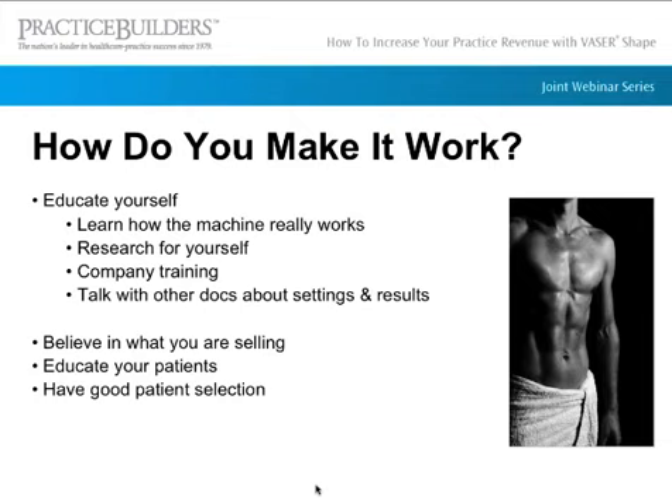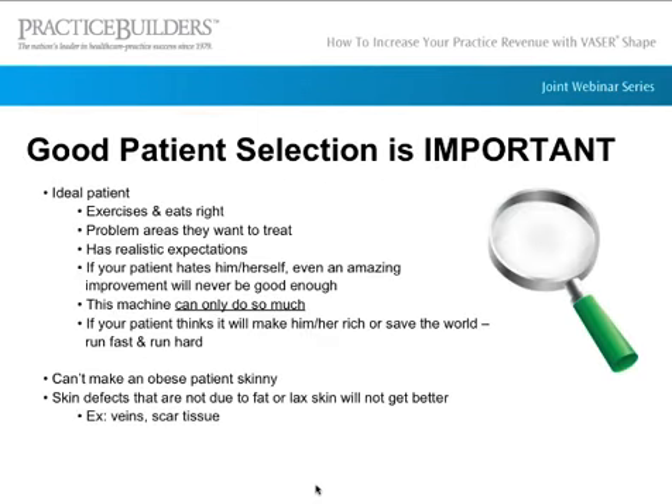You need to educate your patients too, because the more they know, the more they'll know what to expect. With any aesthetic treatment, you need good patient selection. Your ideal patient for VaserShape is someone who exercises and eats right — not that they need to start doing that to do VaserShape — but someone who is somewhat fit but has their problem areas. They also have to have realistic expectations, because if they aren't realistic about themselves, they're never going to see good results no matter how great the result actually is.